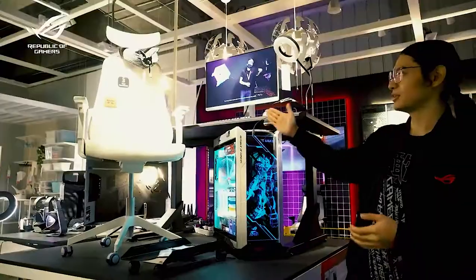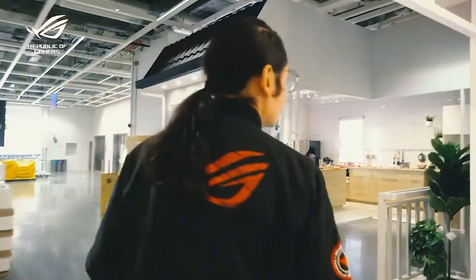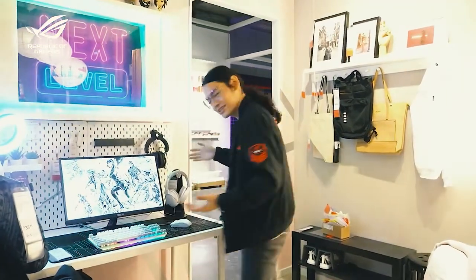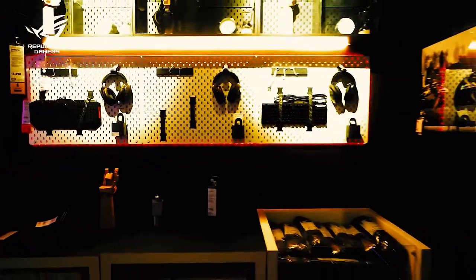If you have an all-white setup, we have the Matchspell chair in a lighter color that perfectly complements anything white in your build. IKEA is well known for creating rooms with different themes, and for this one they've created an almost all-white room which perfectly matches the ROG Moonlight White peripheral set — including the keyboard, the mouse, and of course the headset.